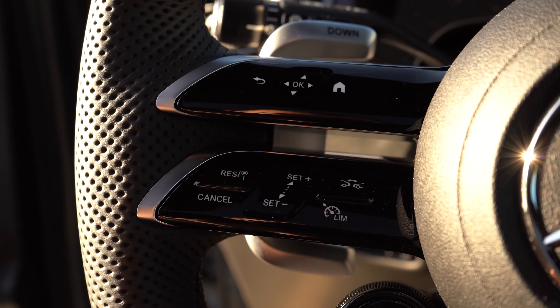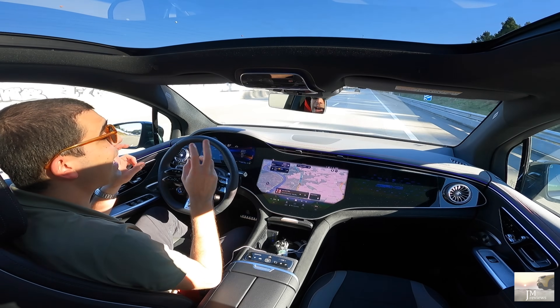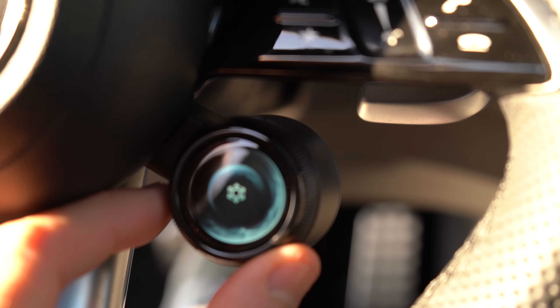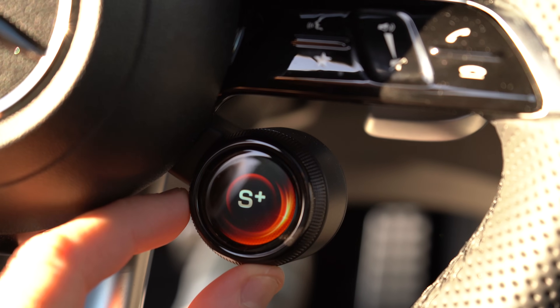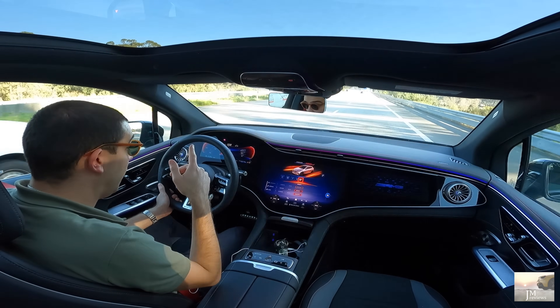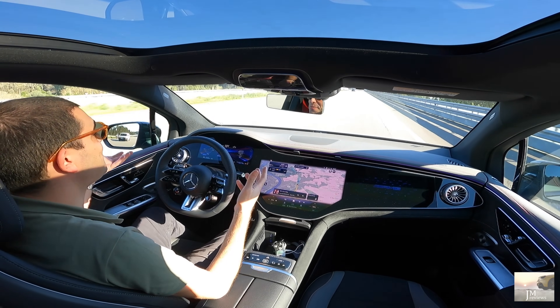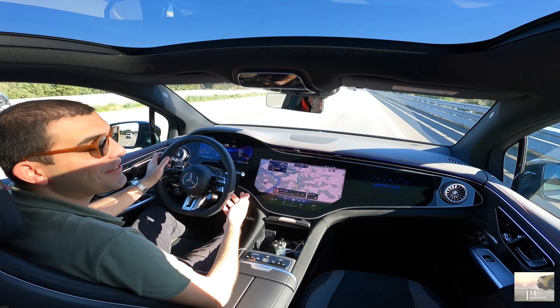E então os nossos botões acessórios — estes vocês só encontram nos modelos AMG. Aqui modos de condução: neve, gelo, condições adversas, Comfort, Individual, Sport, Sport Plus. E somos brindados com este som virtual para simular algo térmico — hoje em dia é muito utilizado também no mercado de automóvel neste tipo de carros.